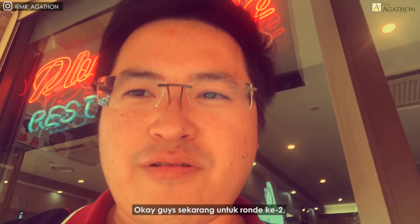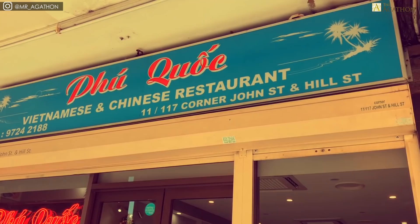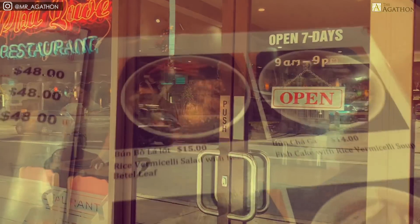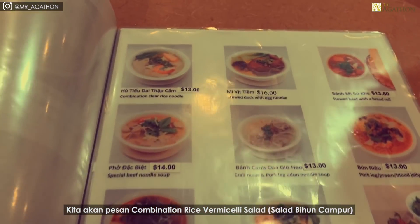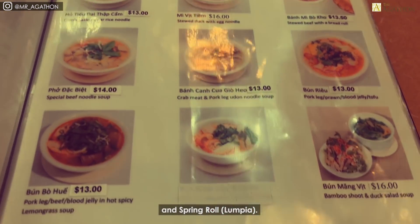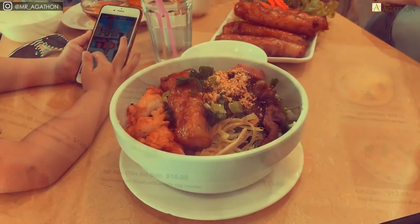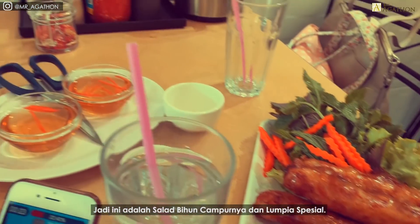Alright guys, now for round two — we're gonna eat some more Vietnamese food. We are getting the combination: rice vermicelli and the spring roll. So this is the vermicelli salad and this is spring roll.